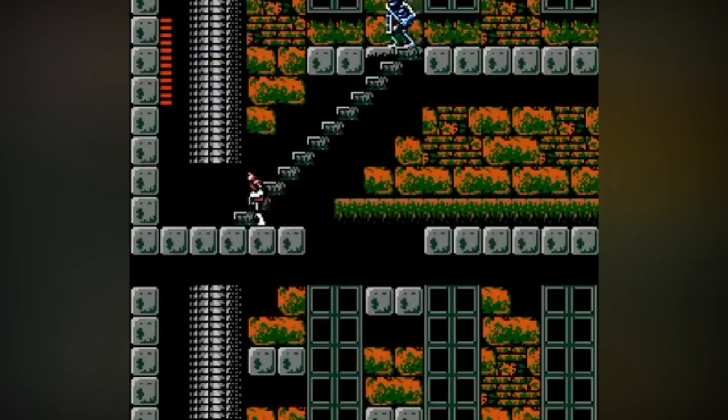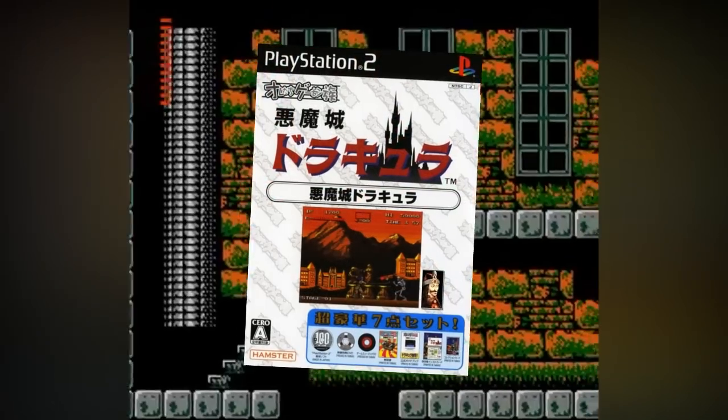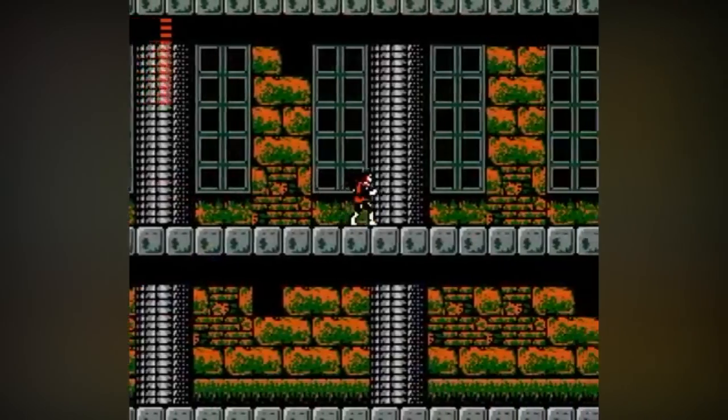Outside of the arcade, the game interestingly also saw a release on the PlayStation 2. However, this was only part of a compilation disc and remained exclusive to Japan.